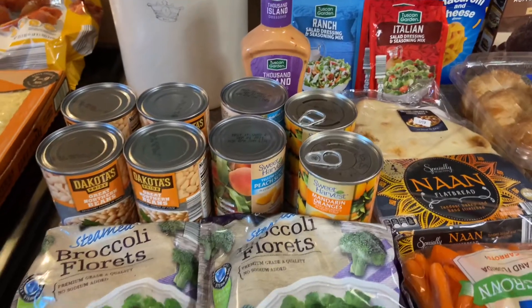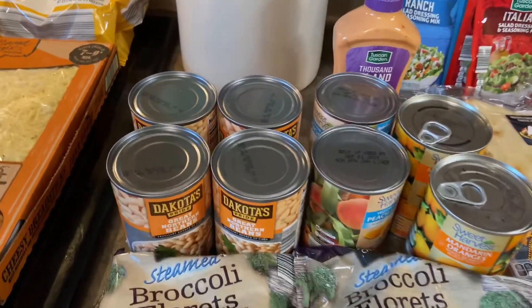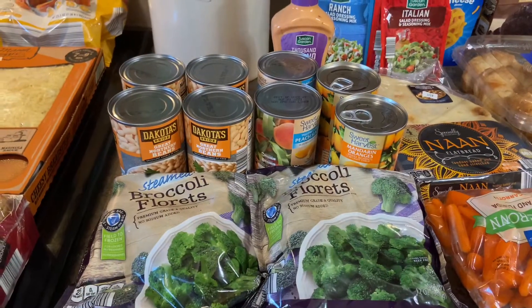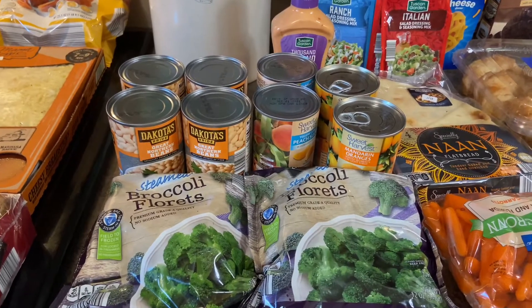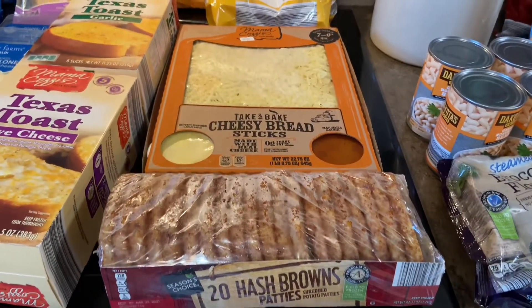Some Thousand Island because we were out, frozen broccoli, mandarin oranges, peaches, and white beans for white chicken chili just to have on hand. Their canned goods are very inexpensive — I'm pretty sure most of the stuff was quite a bit less than even Walmart. I also grabbed some hash brown patties; we like to have those for breakfast.